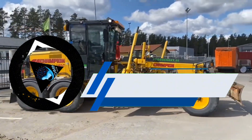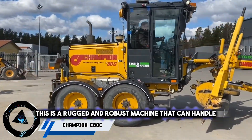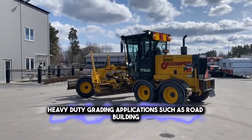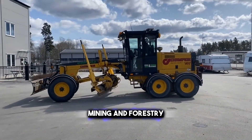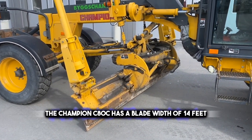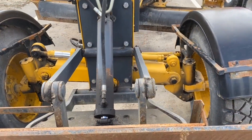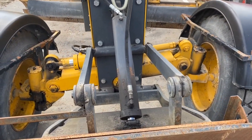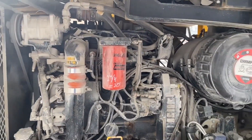Are you familiar with the Champion C80C Motor Grader? This is a rugged and robust machine that can handle heavy-duty grading applications, such as road building, mining, and forestry. The Champion C80C has a blade width of 14 feet and a weight of 33,000 pounds. It is powered by a Cummins QSB 6.7 engine that delivers 190 horsepower and meets Tier 4 final emission standards.